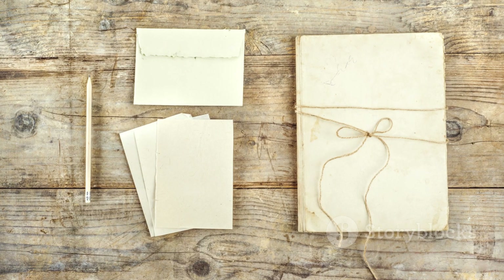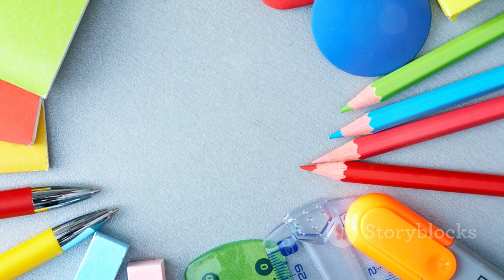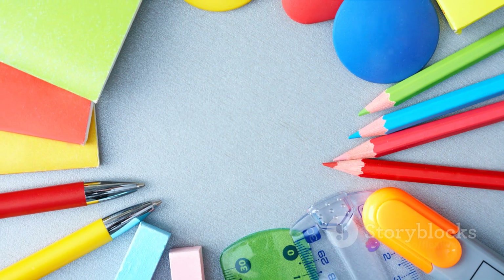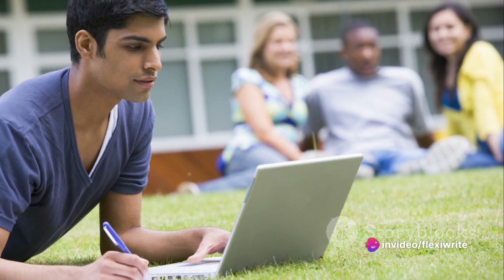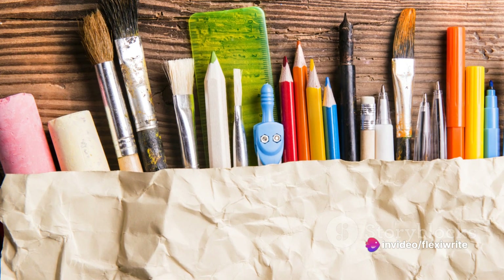Our product does more than just consolidate your stationery — it transforms your academic experience. It's not just about convenience, but also about making a statement: a statement of efficiency, elegance, and innovation.